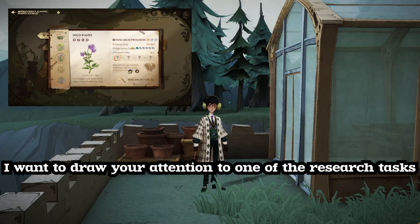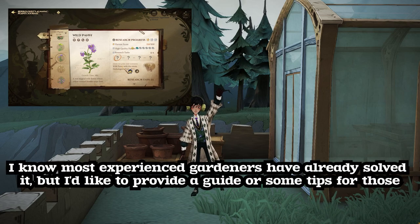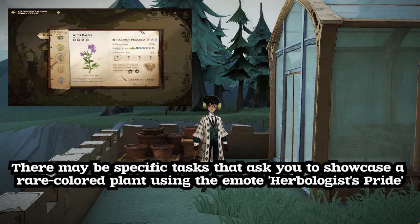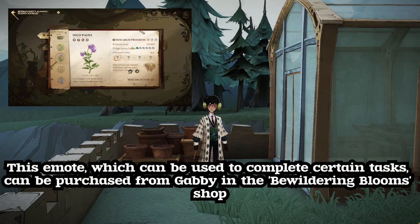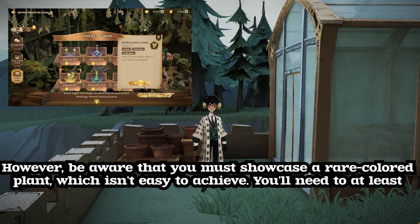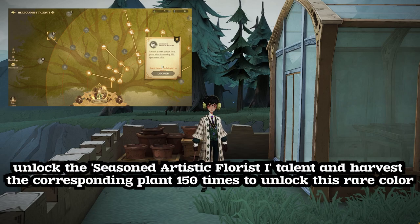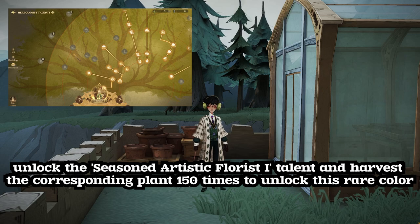I want to draw your attention to one of the research tasks. I know most experienced gardeners have already solved it, but I'd like to provide a guide for those just starting out. There may be specific tasks that ask you to showcase a rare colored plant using the emote herbologist's pride. This emote can be purchased from Gabby in the Bewildering Blooms shop. Be aware that you must showcase a rare colored plant, which isn't easy to achieve. You'll need to at least unlock the seasoned artistic florist's talent and harvest the corresponding plant 150 times to unlock this rare color.